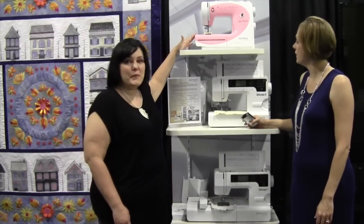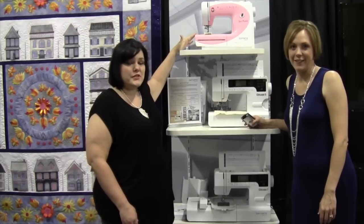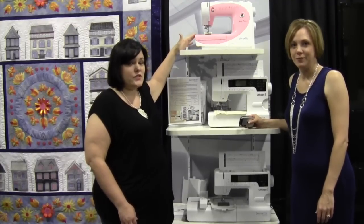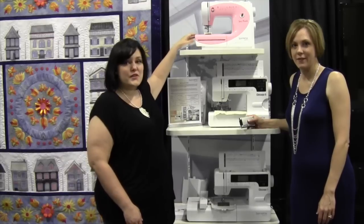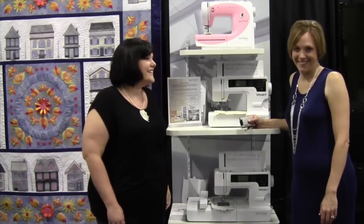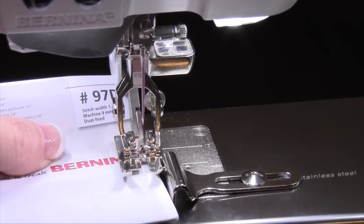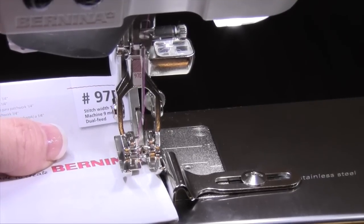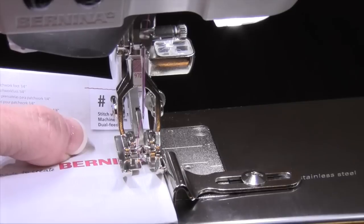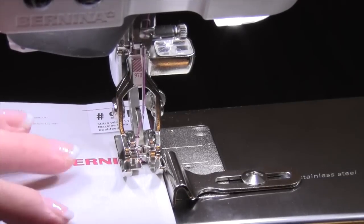And then there's the new Sew Pink Edition. $20 from the purchase of every machine is going to the Breast Cancer Research Foundation. So this is a great way to get a fun pink machine and still support a good cause. We also found a brand new foot — the 97D. This is a quarter-inch patchwork foot made specifically for machines that have a nine-millimeter wide feed dog.